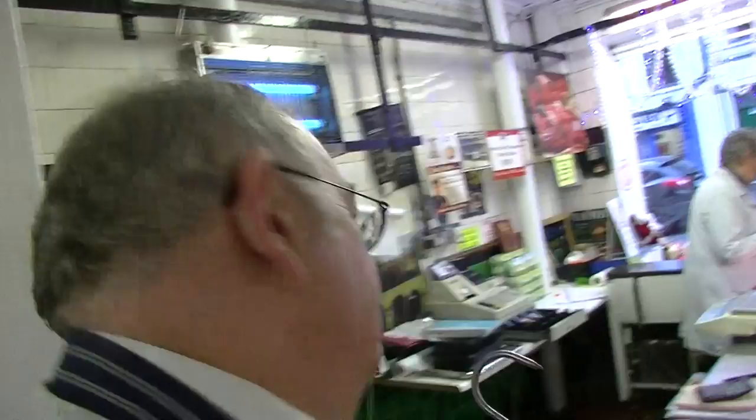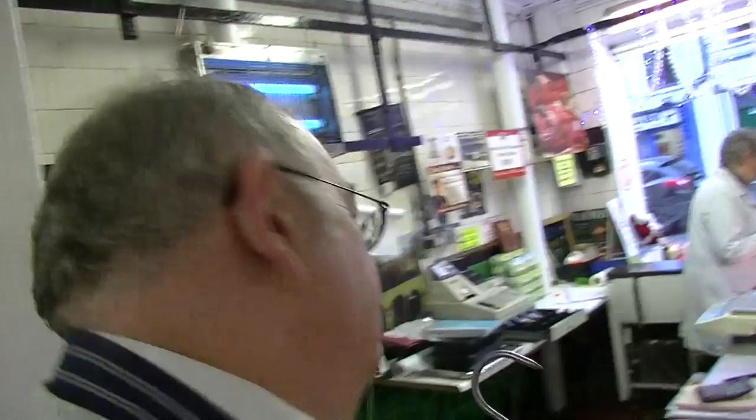We have lamb, chicken, pork, bacon. This is lamb? Yeah, it's a side of lamb and it's just being cut up there now. Very nice. So is this a typically Christmas product, Christmas related would you say? The leg would be — a lot of people buy the leg of lamb for Christmas or the new year.